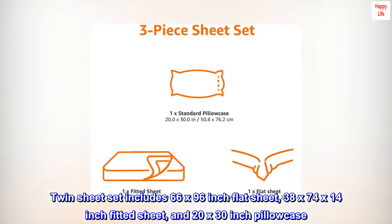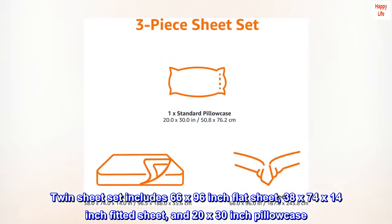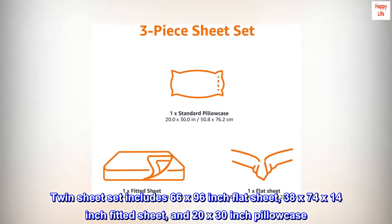Twin sheet set includes 66 x 96-inch flat sheet, 38 x 74 x 14-inch fitted sheet, and 20 x 30-inch pillowcase.